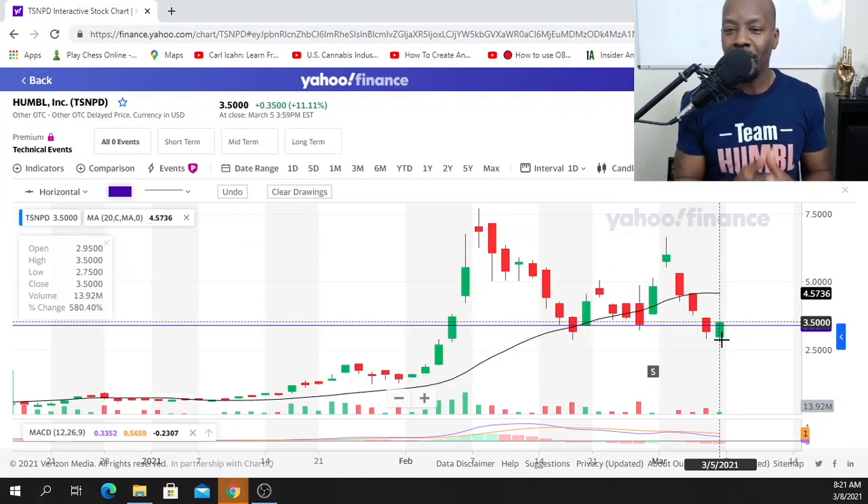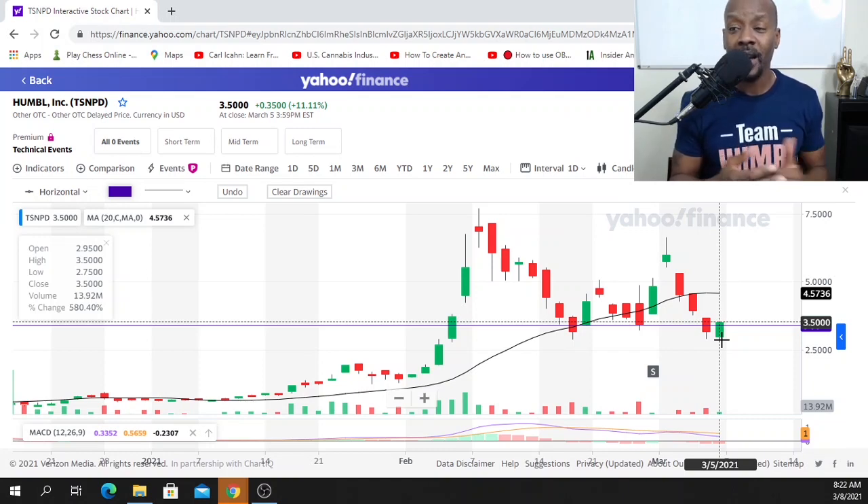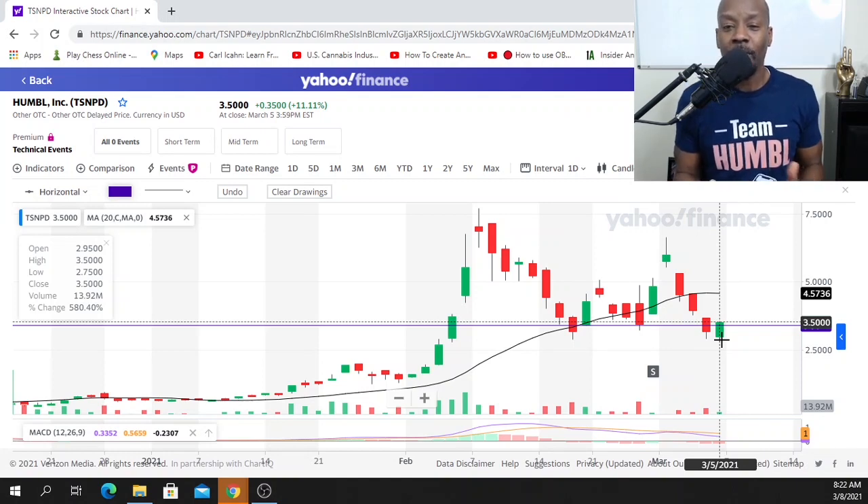On March 10th we have some major economic news coming out — the inflation report. This inflation report has a huge impact on our economy. If the inflation report numbers are higher than expected, basically we can surmise there's going to be more inflation, meaning the cost of everything goes up: food, gas, transportation, lodging, interest rates. The market may panic and we may have some pullbacks and more red days ahead.